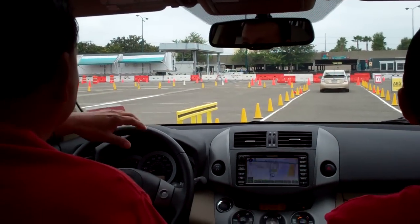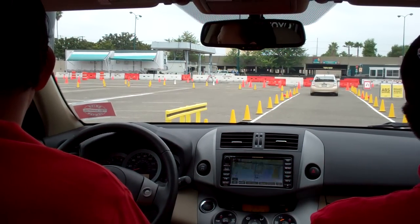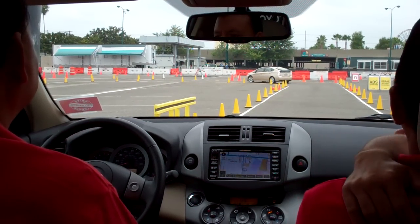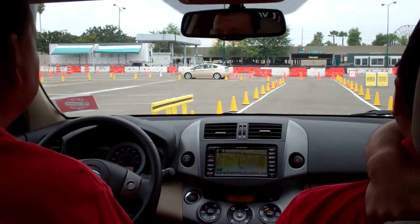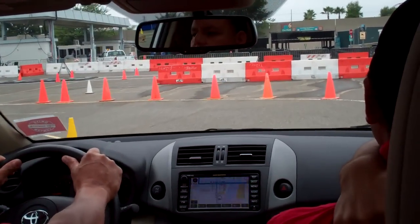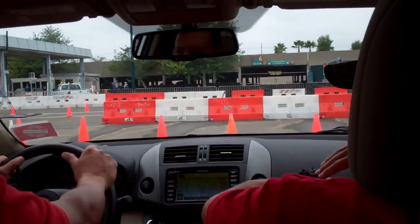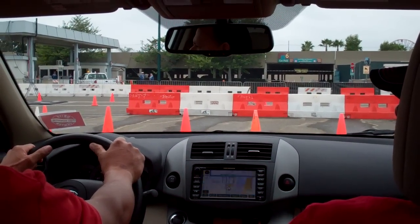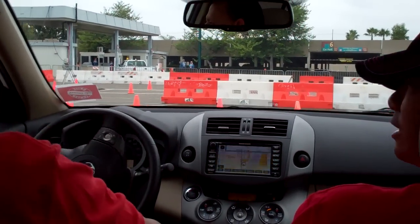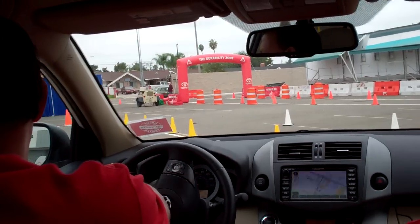We'll wait for them to get out a little bit — brace your neck — there we go, go ahead... and stop! I didn't feel the way bridge. The ABS didn't even kick in. Geez. Go to the left — could do that all day.